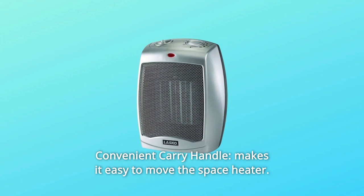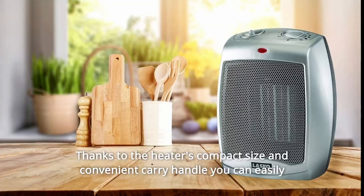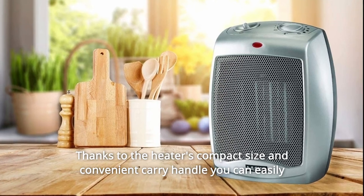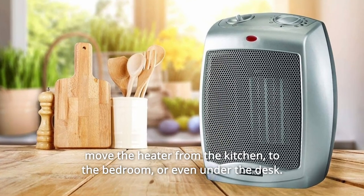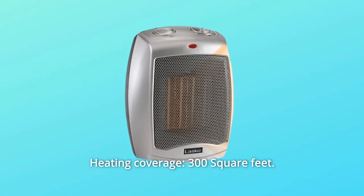Number 3: Convenient Carry Handle. Makes it easy to move the space heater. Thanks to the heater's compact size and convenient carry handle, you can easily move the heater from the kitchen to the bedroom or even under the desk. Heating coverage: 300 square feet.